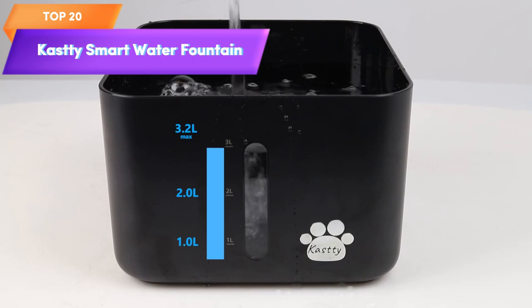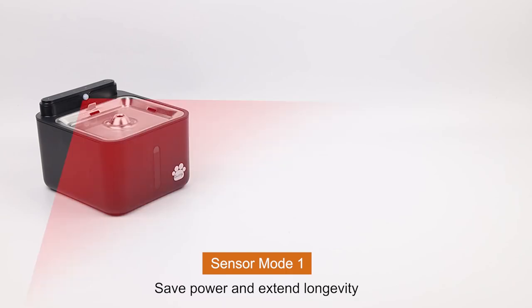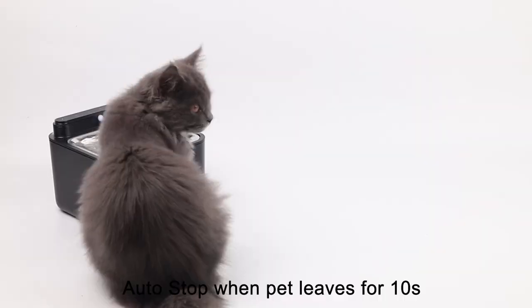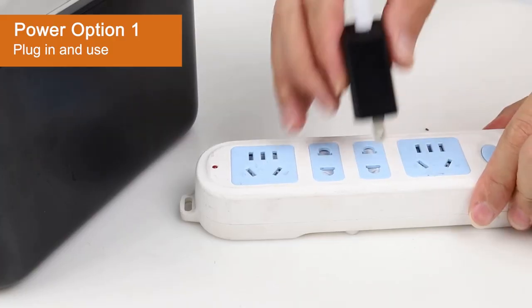Top 20 is a 108-ounce capacity fountain that is wireless and rechargeable, making it convenient for use both indoors and outdoors. It has a smart sensor and three flow modes, as well as a food-grade 304 stainless steel dish that is easy to clean and refill. Its quiet operation ensures that your cat won't be disturbed while drinking.